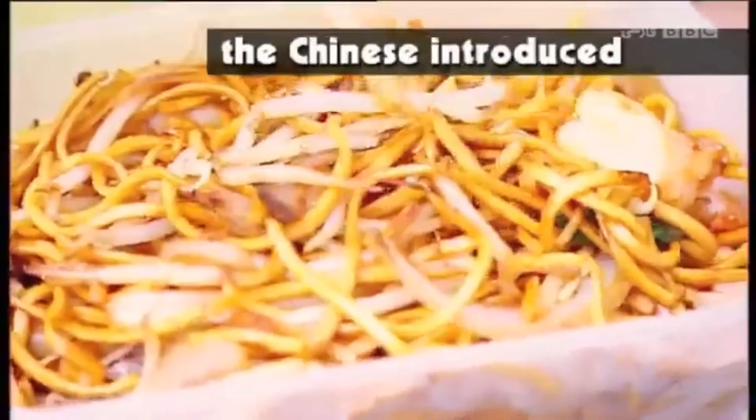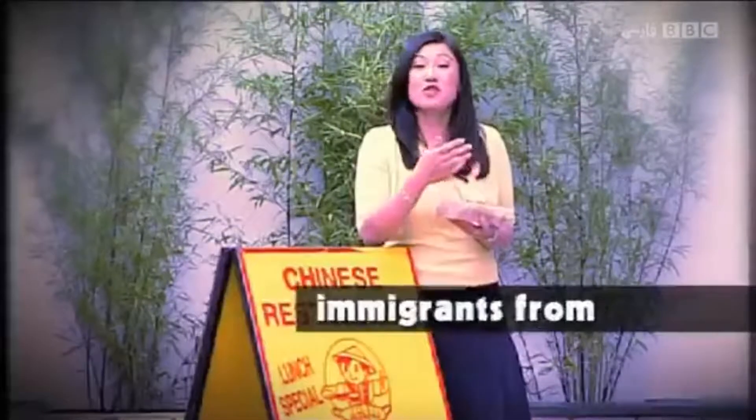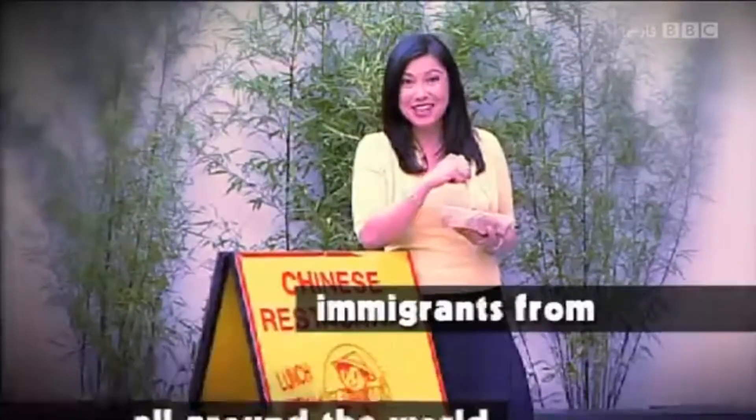The Chinese introduced Oriental food to Britain, but before the Chinese, immigrants from all around the world came to live in London.